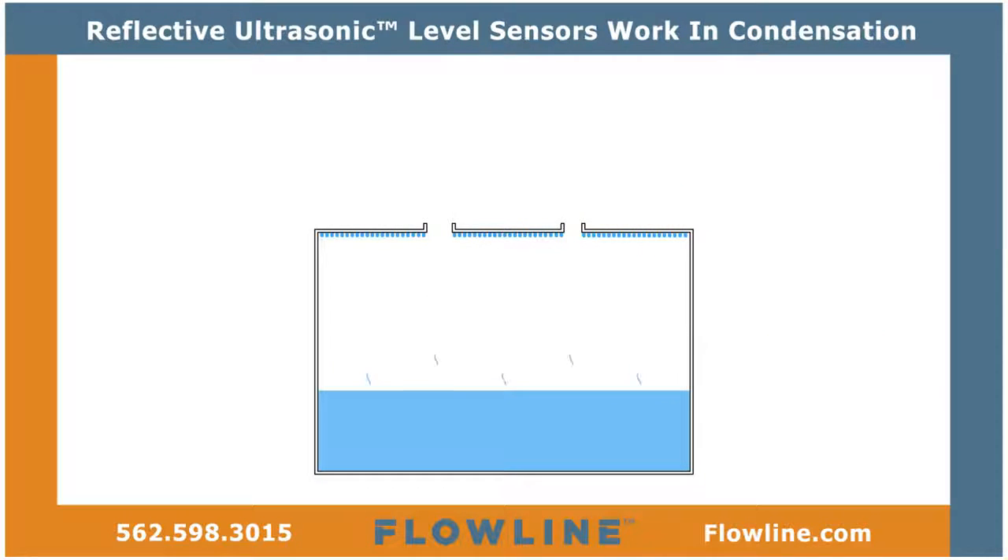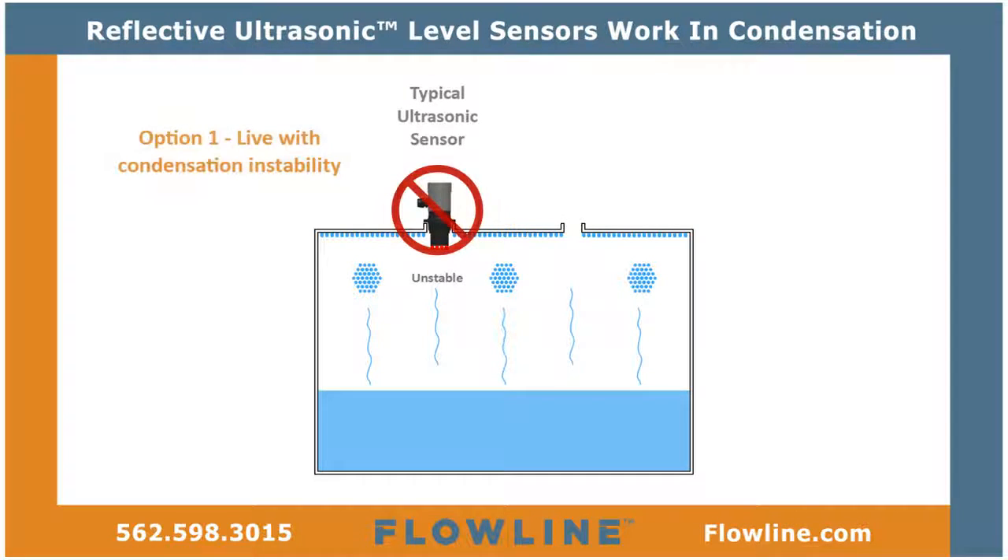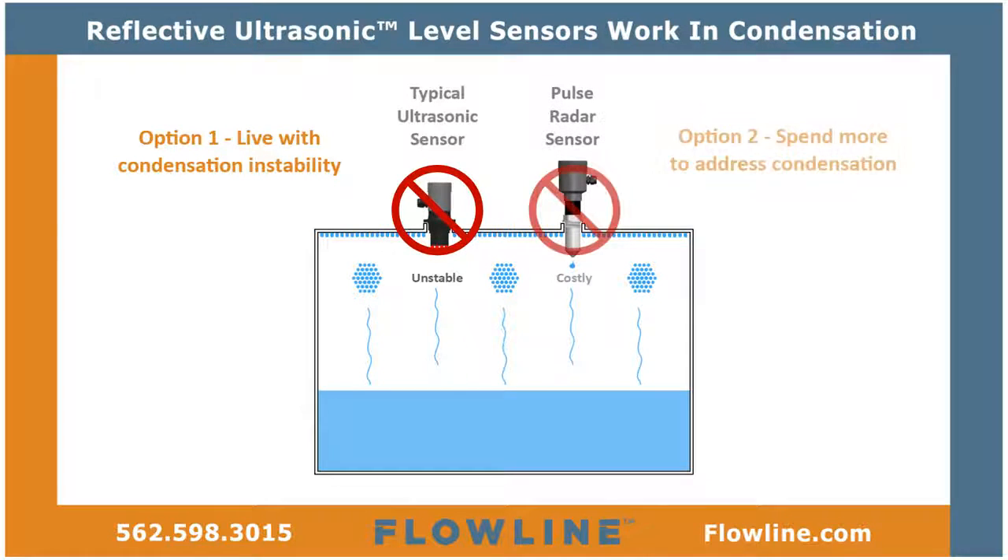As a result, non-contact-level users have two choices: apply typical ultrasonic sensors and experience condensation-induced instability, or pay much more for radar sensors to address condensation.